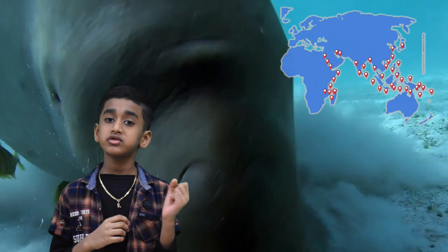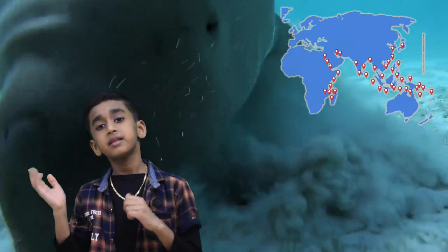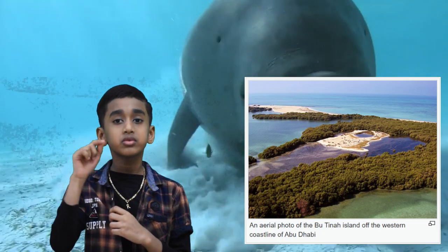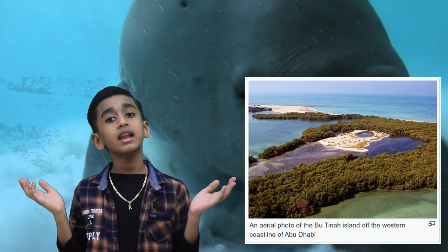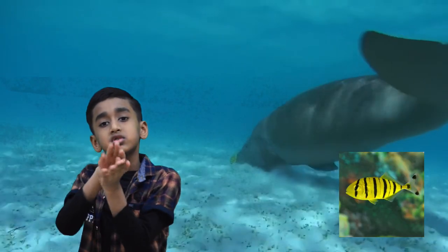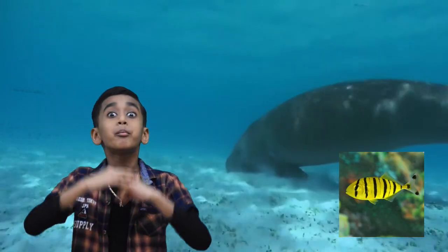They are found in the Indian Ocean and the Western Pacific Ocean. In the UAE, we can see dugongs in Bu Tinah Island, Abu Dhabi. A small fish goes with dugongs — it's called the pilot fish.